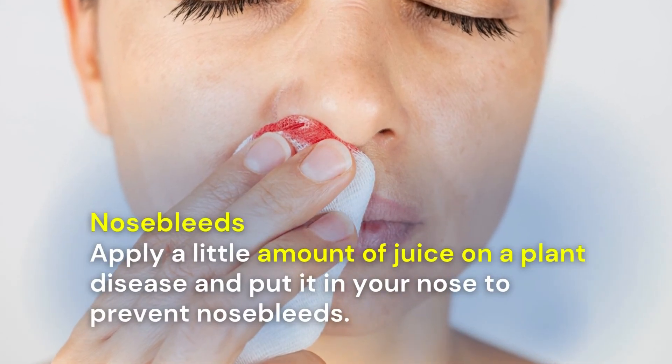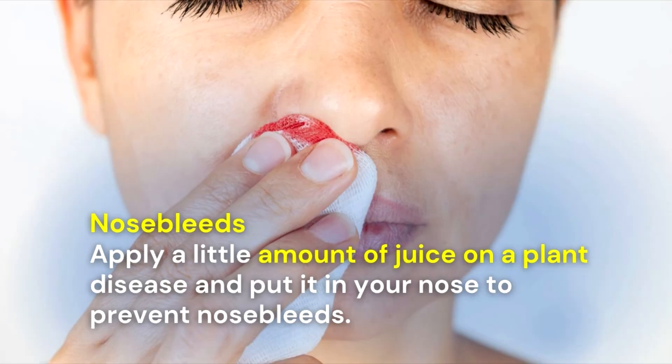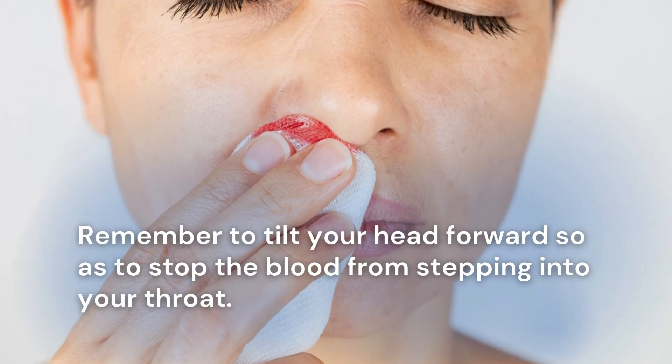Nosebleeds: apply a small amount of lemon juice on a cotton ball and put it in your nose to stop nosebleeds. Remember to tilt your head forward to prevent the blood from going into your throat.